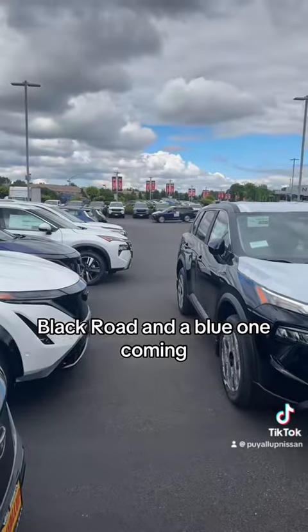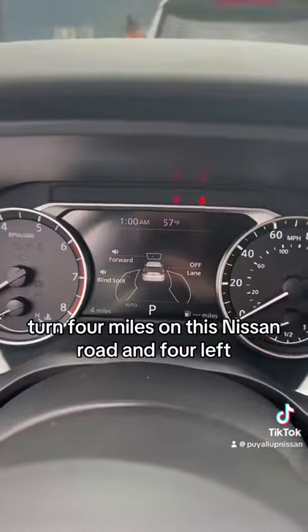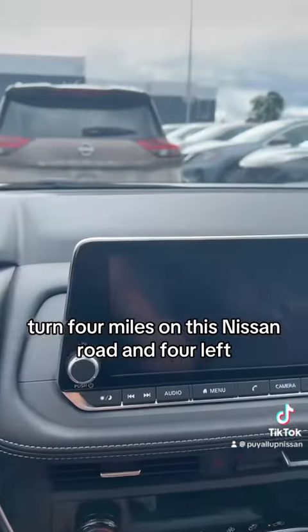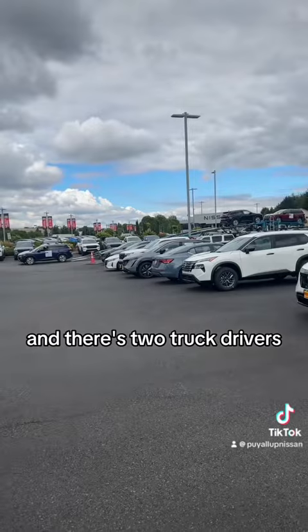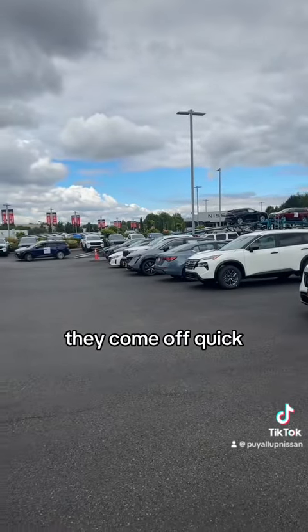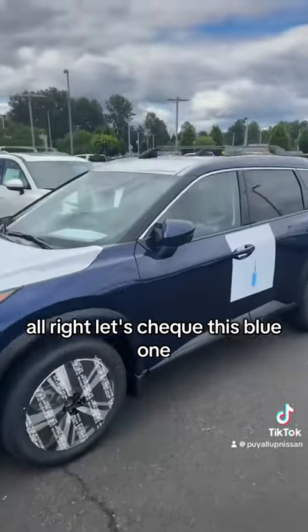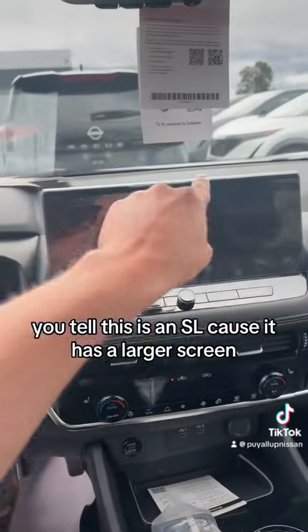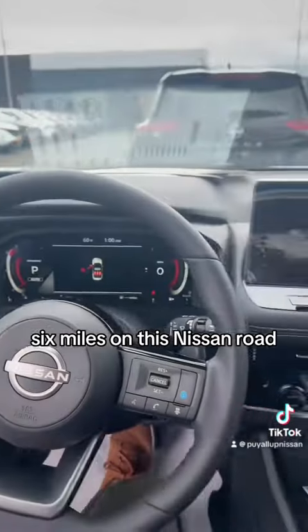A black Rogue and a blue one are coming. Also from Japan — four miles on this Nissan Rogue. When there are two truck drivers they come off quick. Looks like the Z car is going to be the last one getting off. Let's check this blue one — you can tell this is an SL because it has a larger screen. Six miles on this Nissan Rogue.